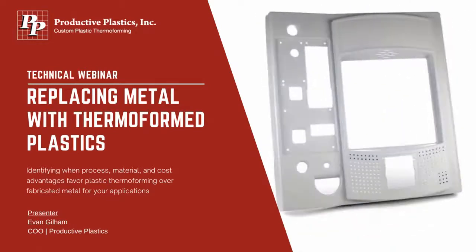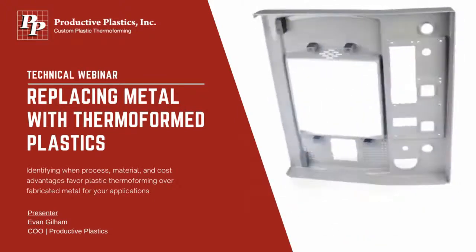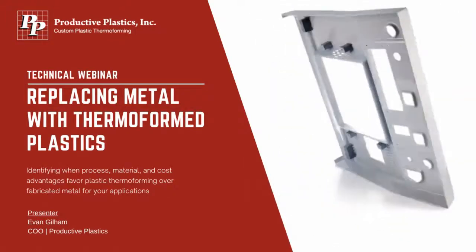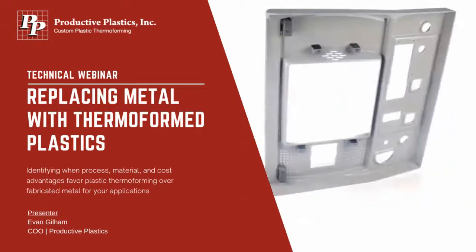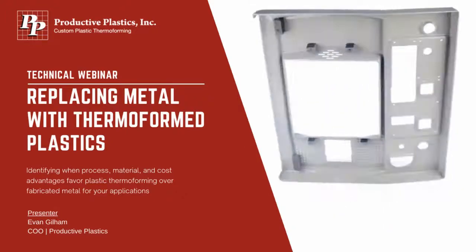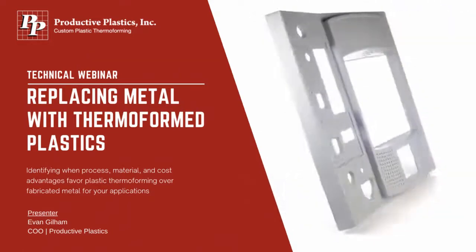Welcome everybody and thank you for joining us today. My name is Cody Brewer and I am the business development manager here at Productive Plastics. Today we are happy to be able to put on this informational webinar focused on replacing metal components with thermoformed plastics. After our presentation we will have a Q&A session, so please feel free to submit questions in the Q&A window at any time. With that I will turn it over to Evan Gillam for his part of the presentation.